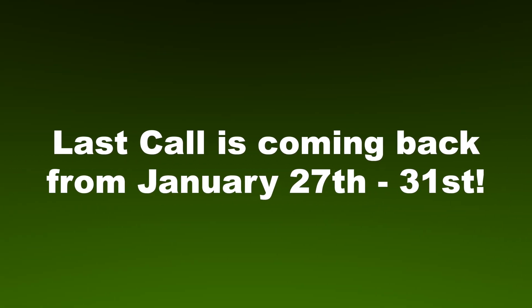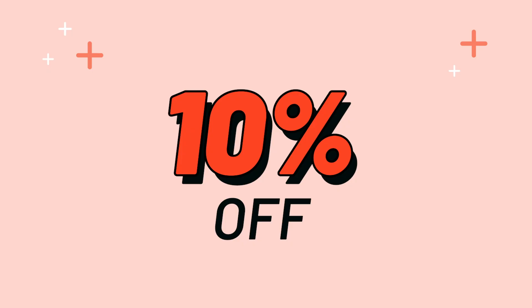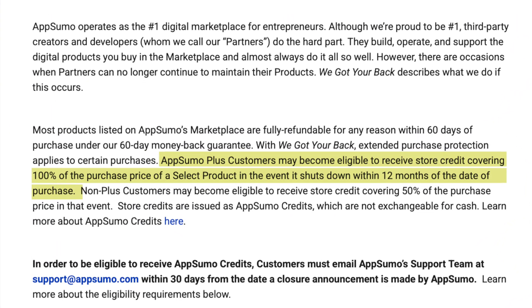About last call: it's running from January 27th through January 31st. It's exclusive to AppSumo Plus members, and if you're not familiar with Plus, it's their $99 a year membership. It gives you 10% off everything at AppSumo, extends your buyer protection policy to a full year on select deals, and gets you access to sales like this and early access to deals almost every week. Honestly, if you buy more than a few lifetime deals per year, it pays for itself pretty quickly.